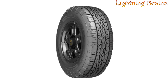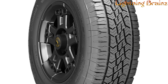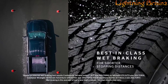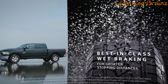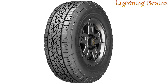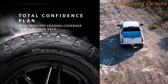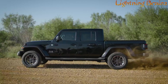The Terrain Contact AT is a smart choice for those seeking reliability and performance in all conditions, making it perfect for crossovers, SUVs, light trucks, and even electric vehicles. With best-in-class wet braking for shorter stopping distances, this tire meets the needs of drivers who demand both adventure and safety. Choose the Terrain Contact AT for its excellent traction, durability, and confidence-inspiring performance on any terrain.